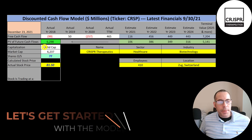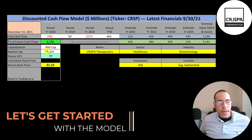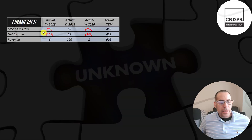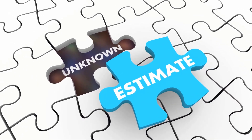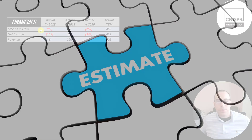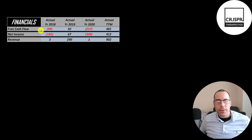This is a mid-cap company with a 6.2 billion dollar market cap. They're trading at $82 a share and they have 77 million shares outstanding. The way you value a company is you estimate the free cash flows into the future and then you discount those numbers back to today's value. Free cash flow is cash flow from operations minus capital expenditures.